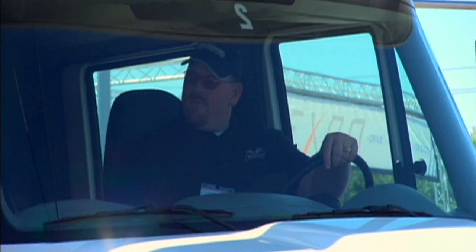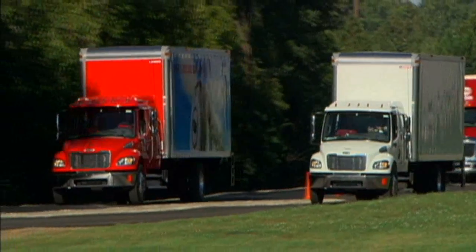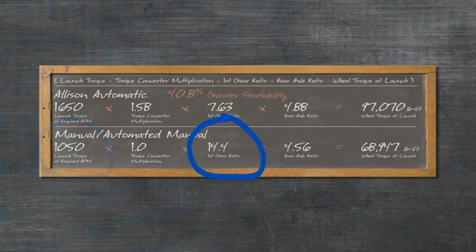Manual and automated manual transmissions have to launch at very low engine RPM in order to prevent damage to the clutch. This means less torque, which is why they have very deep first gear ratios to help them overcome their clutch limitations.